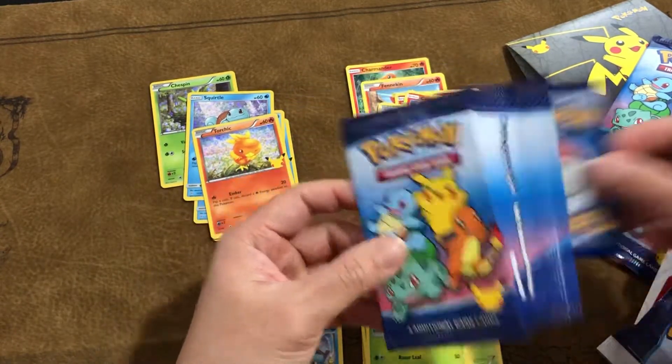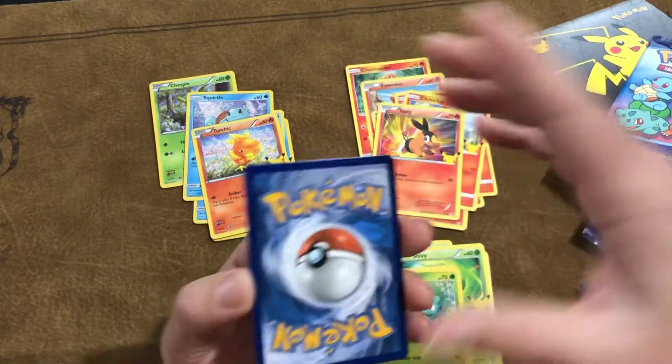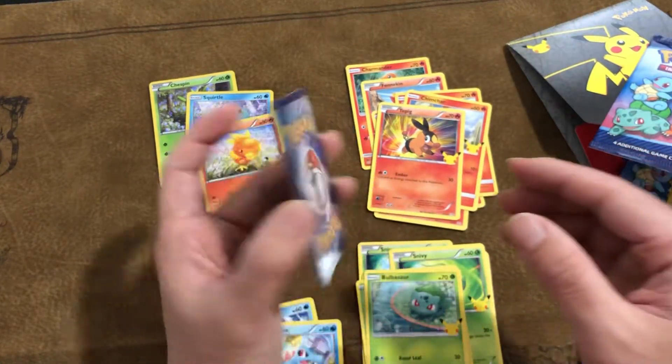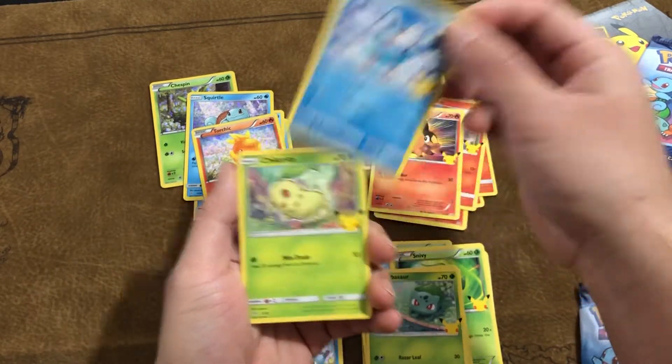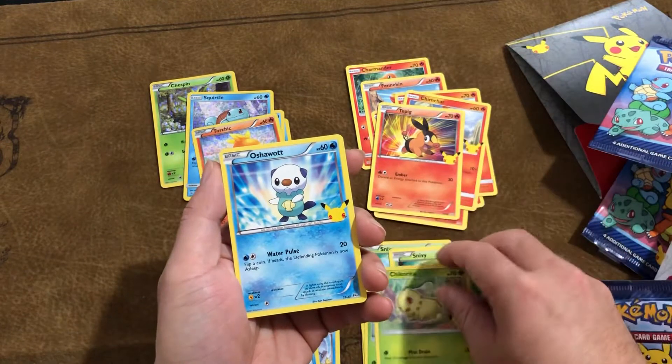Let's see what magic brings. Ooh, Cyndaquil looks really good. Piplup, Chikorita, Oshawott.